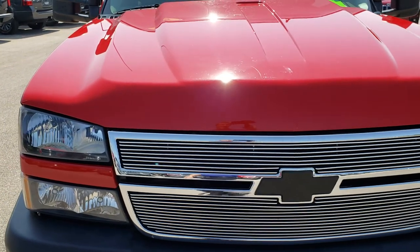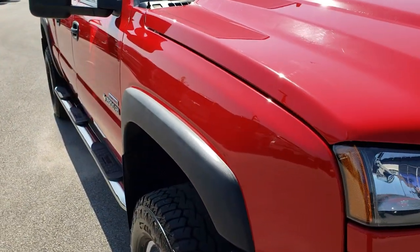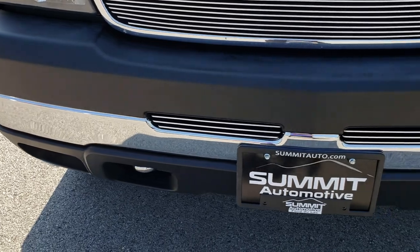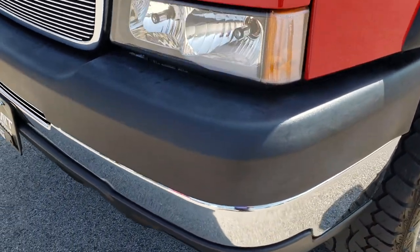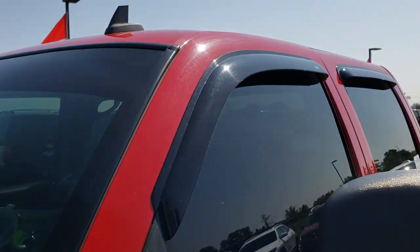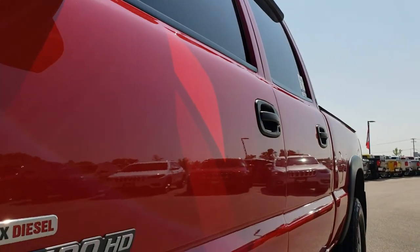Today we are checking out this super clean 2006 Chevy Silverado 2500 Crew Cab Short Box. This truck has the 6.6 liter Duramax diesel with the LLY motor, which pumps out 310 horsepower. Victory Red is the color, and from this HD video you will be able to tell just how clean this truck is.